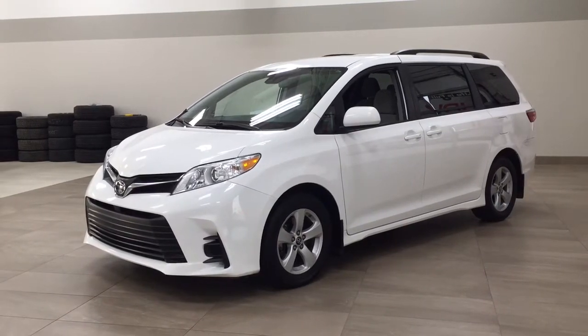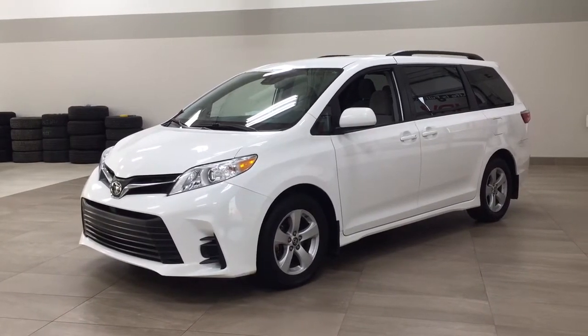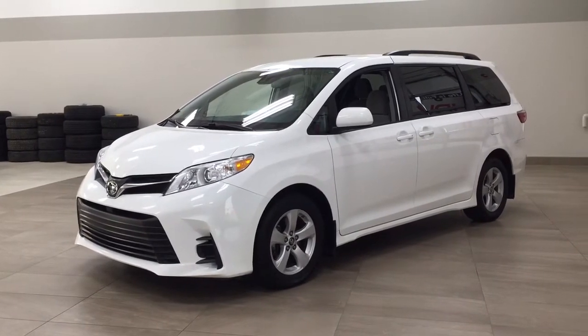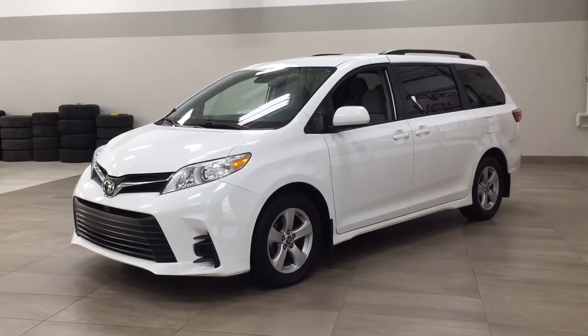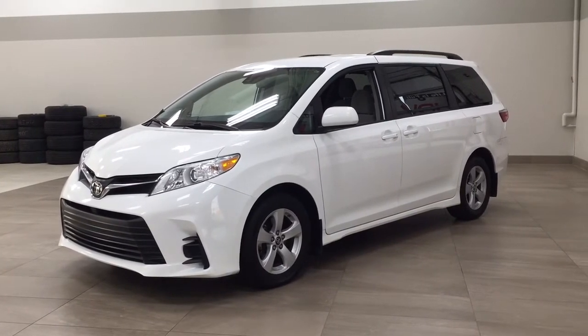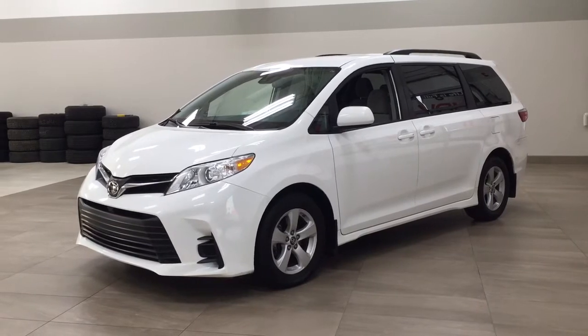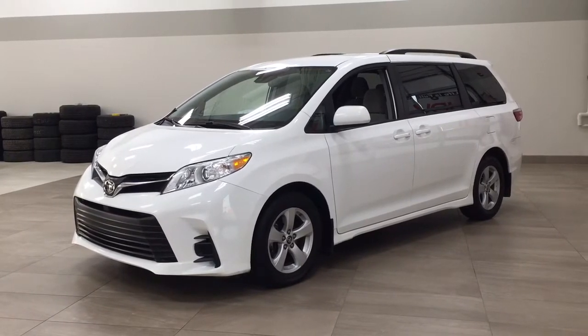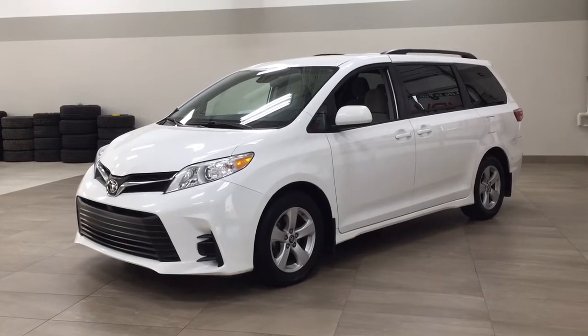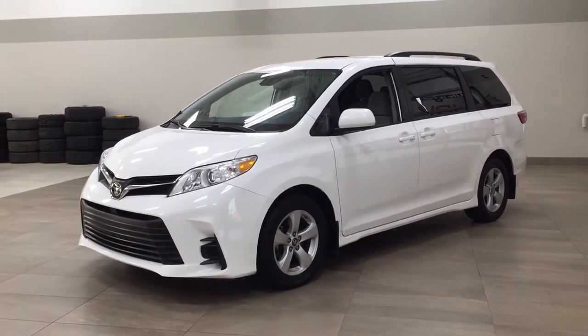Hello folks, welcome to Sherwood Park Toyota located at 31 Automall Road in Sherwood Park, Alberta, Canada. Today I'm going to be showing you this 2020 Toyota Sienna LE. The most notable features on this LE are its power sliding rear doors, heated front seats, and backup camera. I'm going to go through a couple more features on the inside and outside of the vehicle to get you better familiar with this 2020 Toyota Sienna LE. Let's get started.